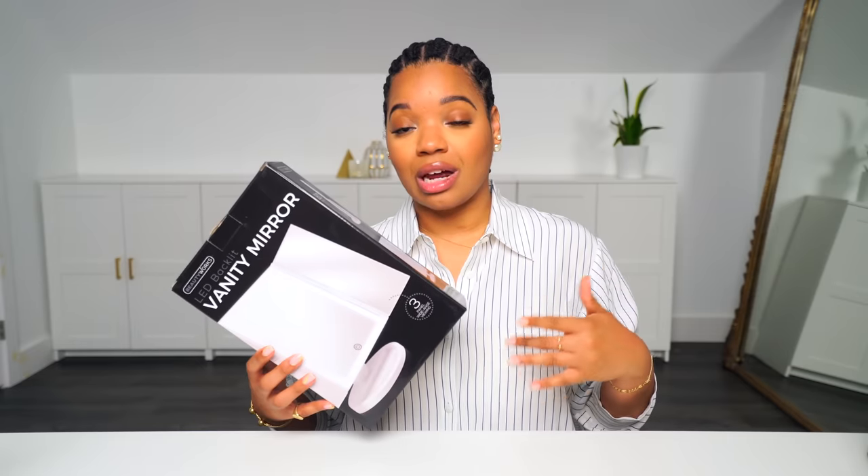I'll link it for you guys. It has quite a few items that you might be interested in even now. But I mentioned this vanity mirror and I needed one myself, so I ordered it. I've had it since around the second week of December, and from then till now I've been able to really test it out. And I really like it.